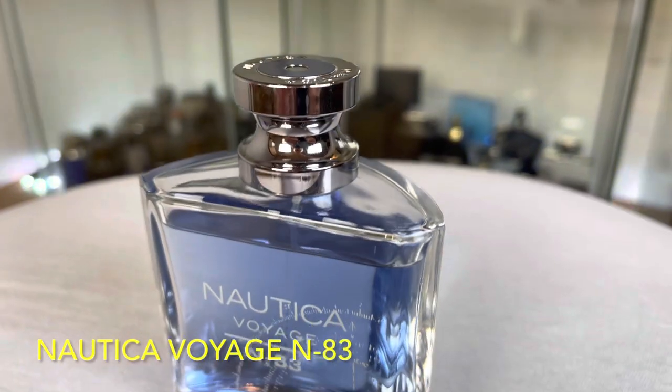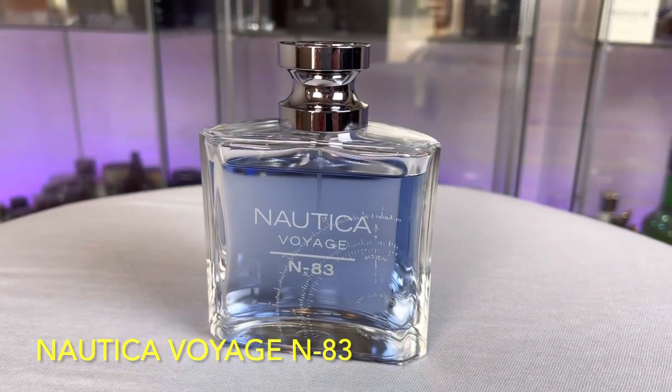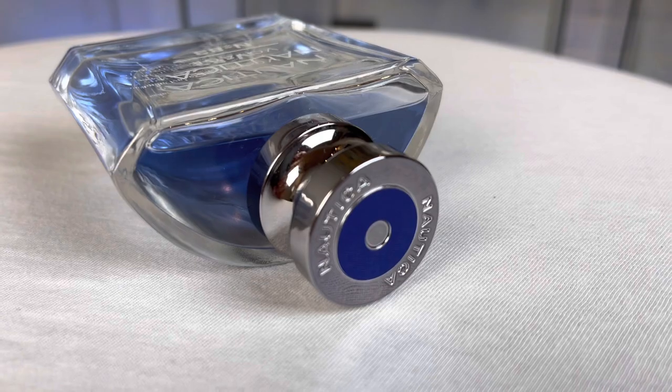At number four: Nautica Voyage N83 — definitely a lesser known hidden gem. I really prefer this one over the regular Nautica Voyage, because that one leans a bit floral and unisex at the dry down. This one compared to regular Nautica Voyage is more citrusy and woody. I like that weight this fragrance has, and the more citrusiness. I like that independent stance — it is not a clone of any other fragrance out there.